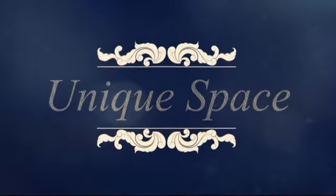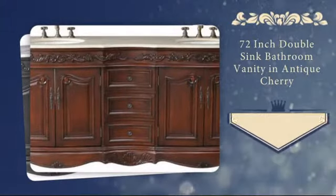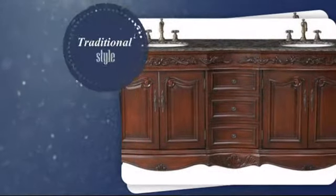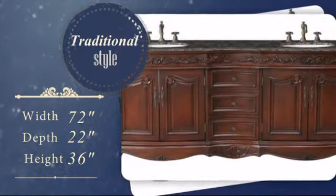Home is where your individual style creates a unique space. Now you can add a personal touch to your bathroom with this stunning double sink vanity. It was carefully hand-selected for its combination of high-quality and timeless traditional style.